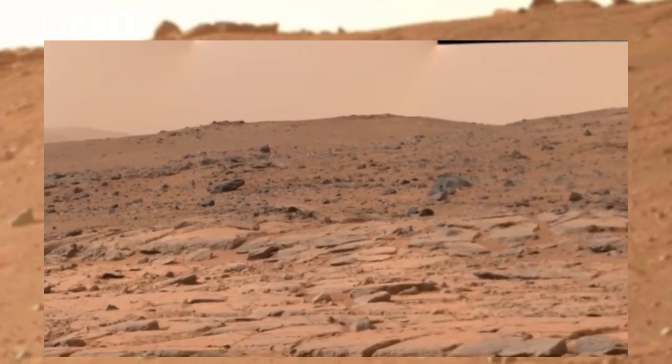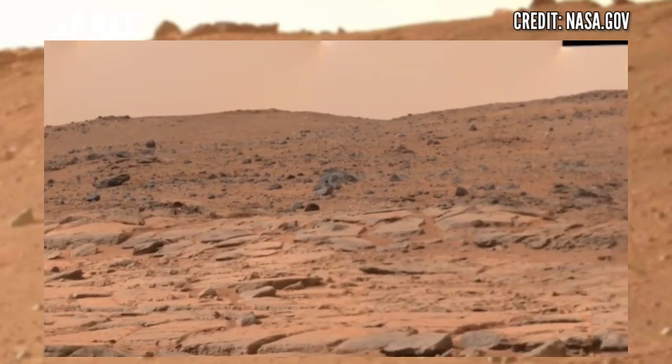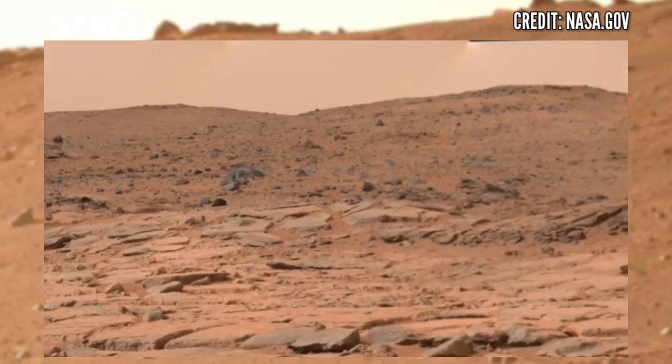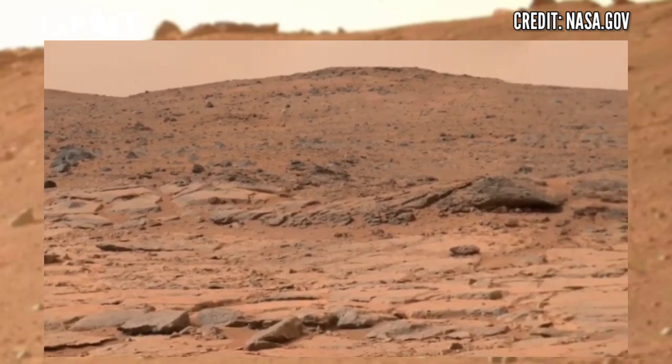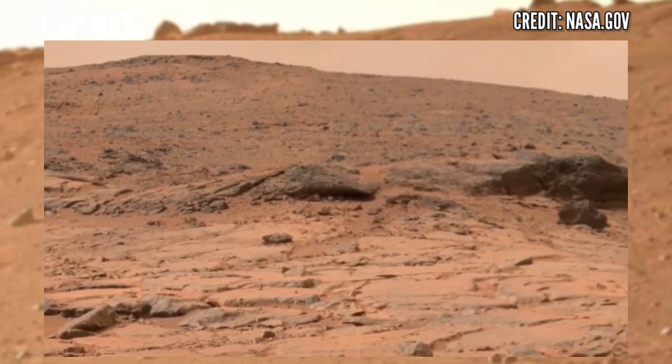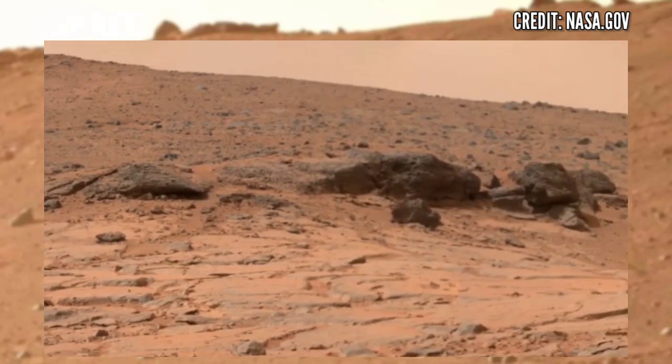Here is the new video of Mars from NASA's Mars rover. The Perseverance rover is the latest rover from all of NASA's Mars rovers. Perseverance rover is using a mast camera to capture this area of planet Mars.